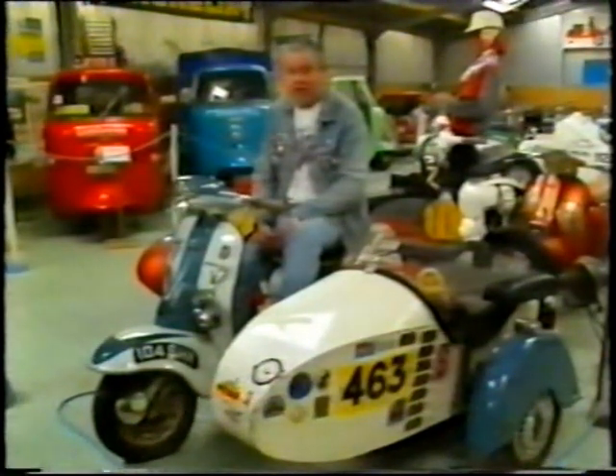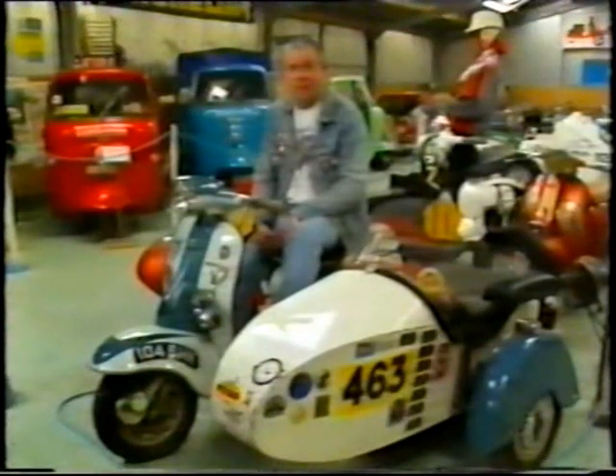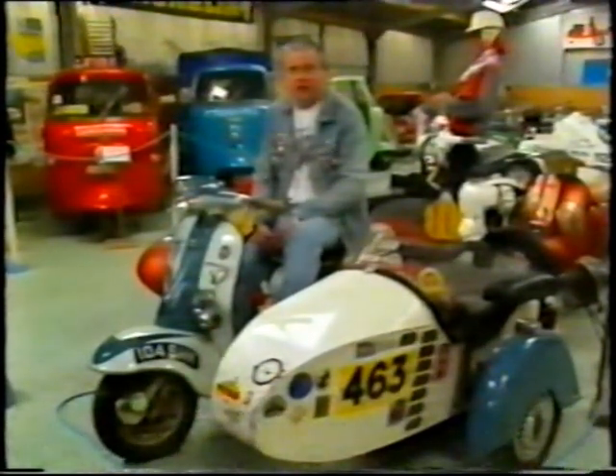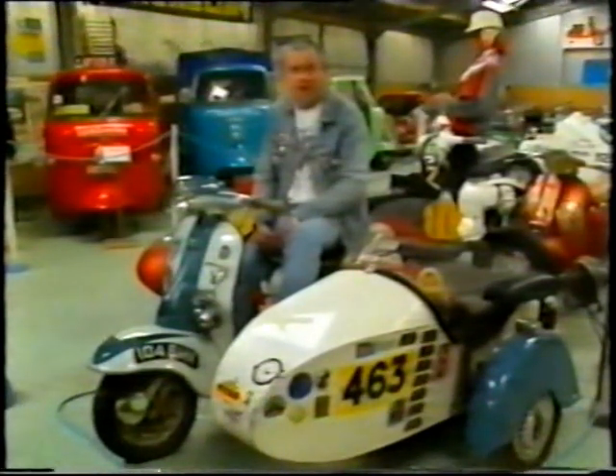Paul and myself had a ride round in it, and Vinny, Mike's other son, and it was one of the most memorable things that I've done — riding this scooter.